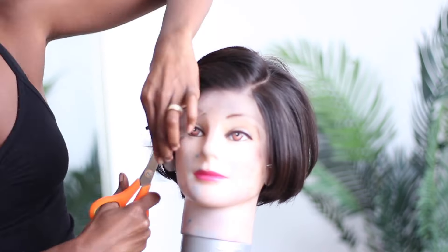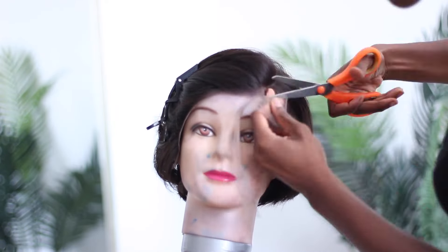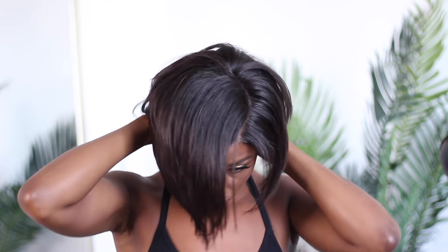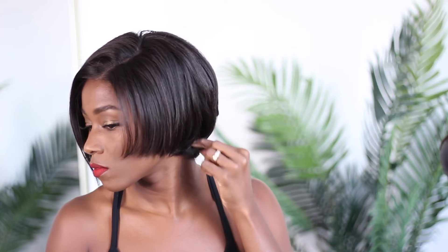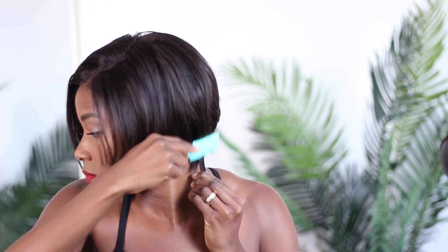After I was done bumping the ends a bit, I went and cut the lace off all around the perimeter. Then it was time to put her on. I did go back in the front and straighten that piece a bit because I wanted a bit more length. When she was on, it was still looking a little Sandra-ish. So I had to go in with my little razor comb and kind of detail it — shape around my ears, shape around the back a bit, and kind of sort that out.